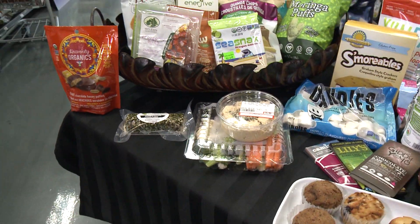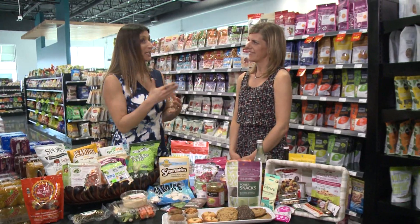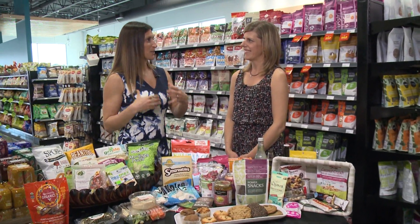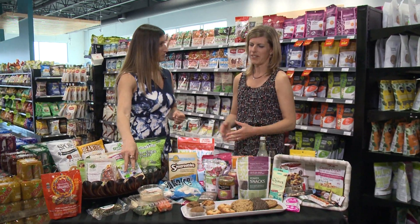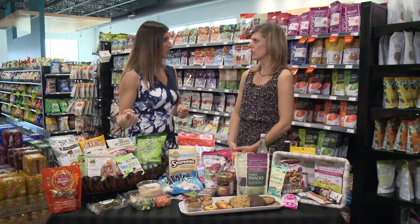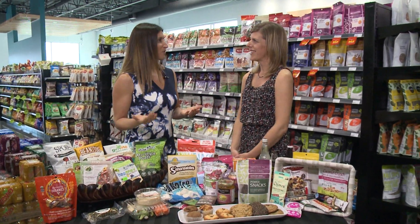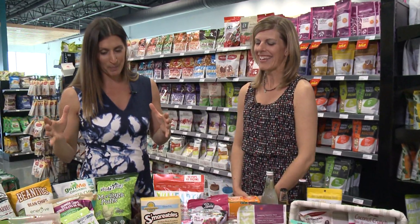As more and more people are changing and shifting the way they eat - going keto, going vegan - it's a learning process. There are certain foods they might be missing or looking to duplicate in other ways, and these are perfect examples. People can also come into the store and get advice from our nutritionists, because we have nutritionists on staff every day to help with specific dietary needs or concerns. Especially when making adjustments, it can be incredibly overwhelming.